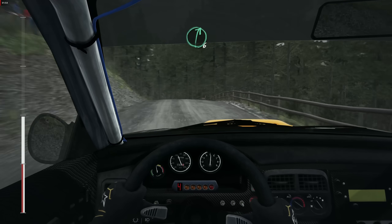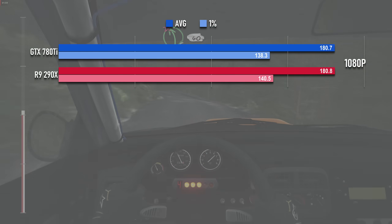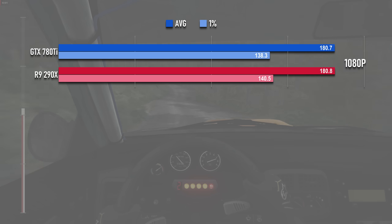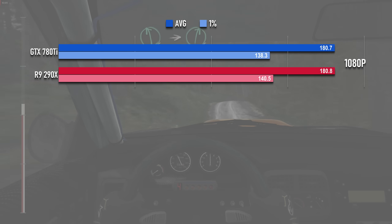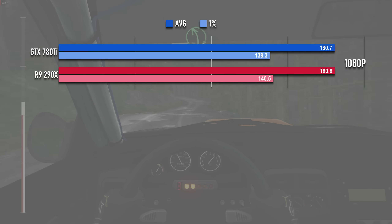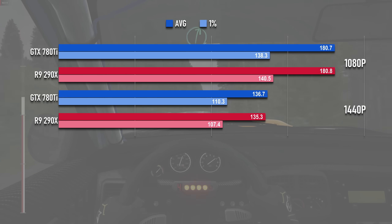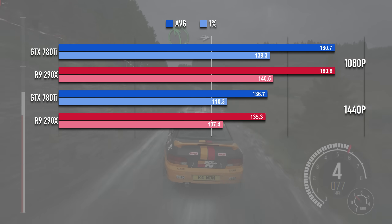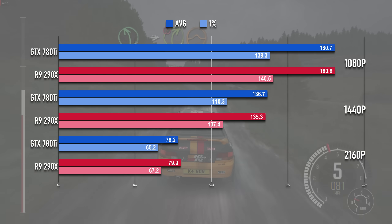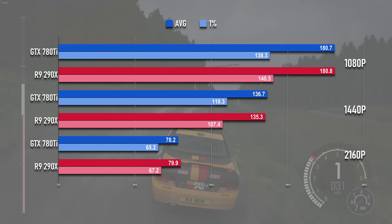Finally, some more big numbers in Dirt Rally — and actually both cards are practically identical here. At 1080p it's 180fps apiece. I tested this with the 980Ti for the next video and can confirm neither card is CPU bound. At 1440p both cards are within margin of error at 135fps, and at 4K there's just under 2 frames in it between the two. The win just goes to the 290X.